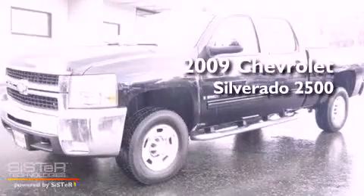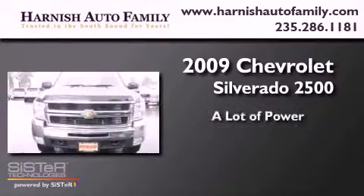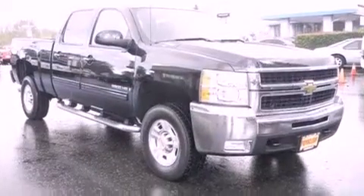This is a 2009 Chevrolet Silverado 2500. All the following features are included.